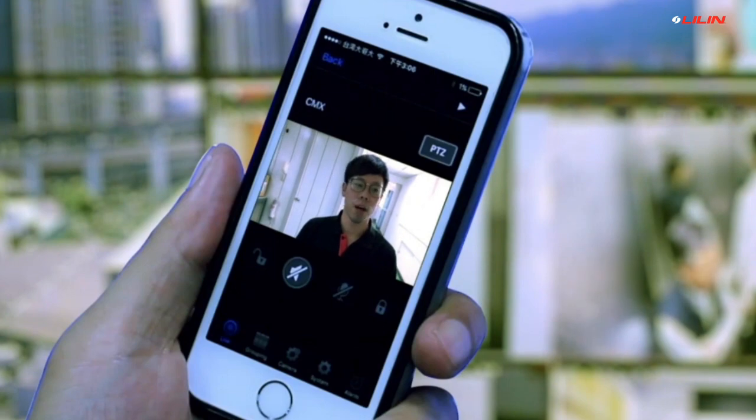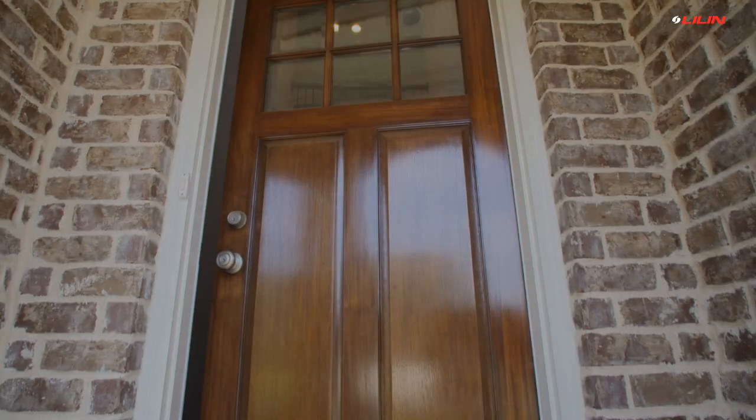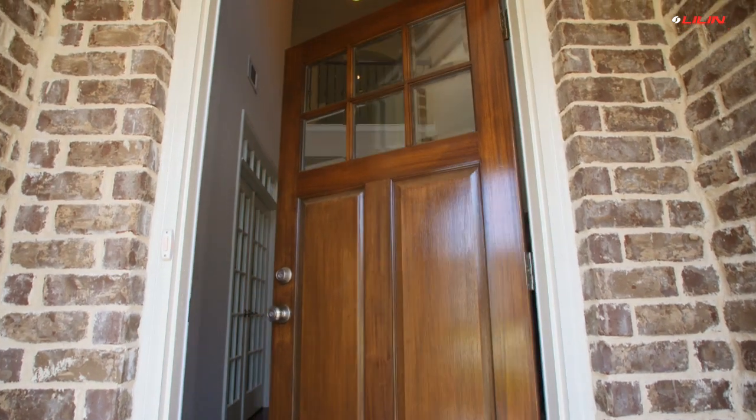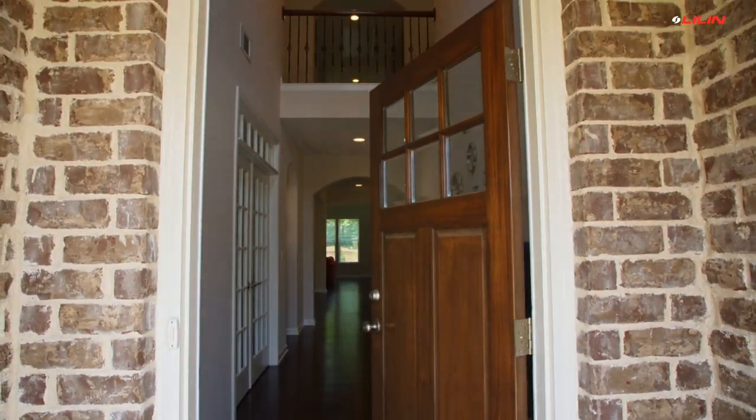When integrated with a Leland NVR and a smartphone or tablet using peer-to-peer technology, a property owner can remotely view their guests at the doorway and can choose to lock or unlock the door using the Leland Viewer app.